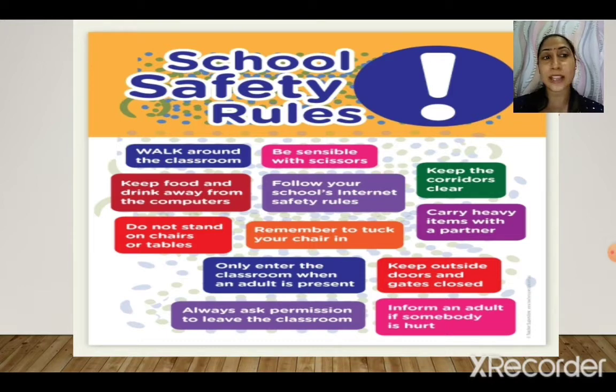Always stay careful while working in the laboratories, because there are a lot of chemicals and dangerous things there. No hitting each other with stationery items — do not throw pencils at each other. Do not play with sharp objects like scissors or a compass.